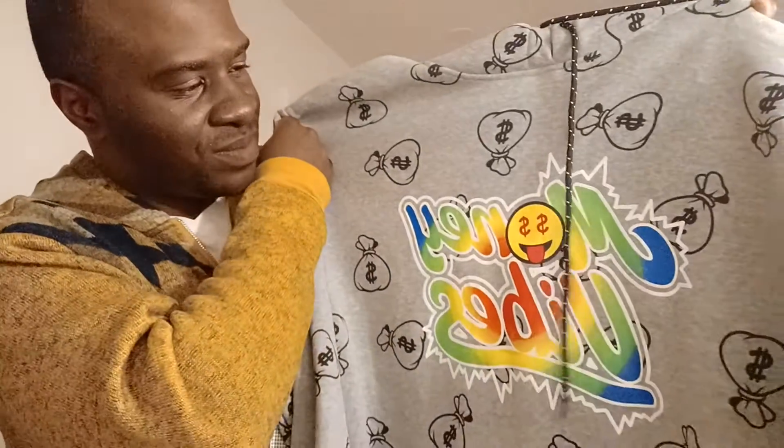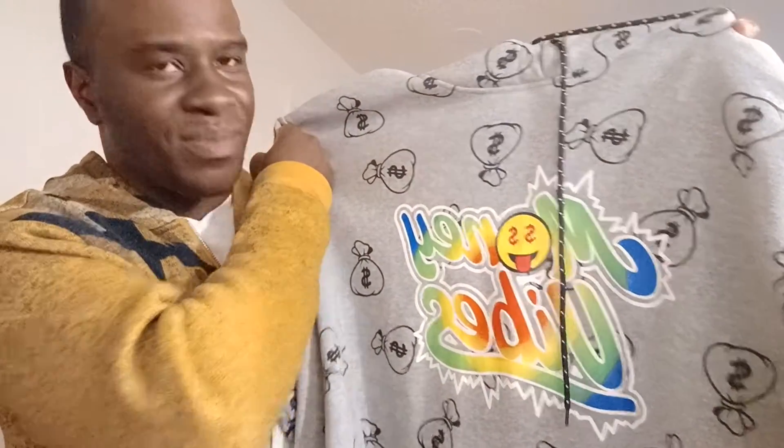Next thing I picked up was this one — money vibes.